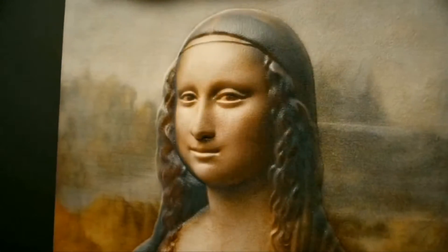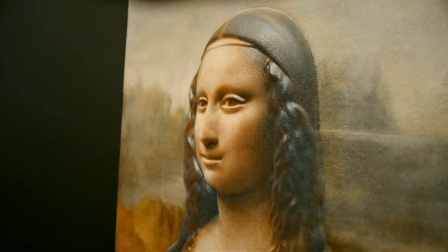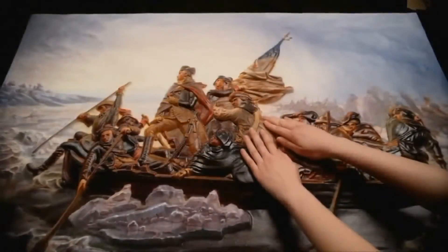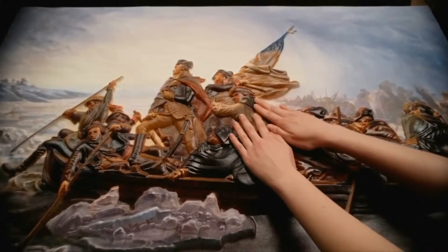And once that data has been converted, we send it to a machine that sculpts the data out of a block of substrate. And it gives that image length, width, depth, and texture.